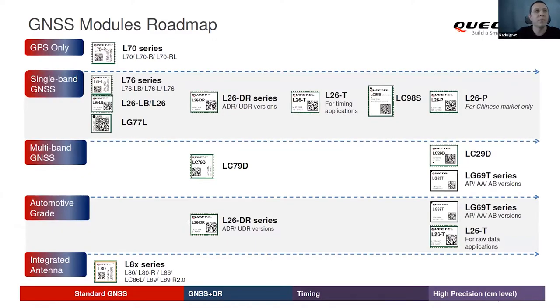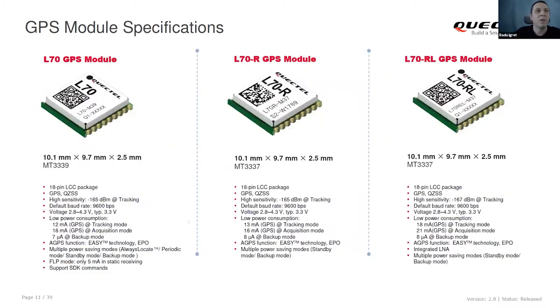This is our GNSS modules broadband. We have different types of modules, from GPS-only to single-band GNSS. GNSS means it supports more constellations like GPS, GLONASS, Baidu, and others. Multi-band modules support more frequencies. We also have automotive grade modules and modules with integrated antennas. I will start with the first one to give some overview.